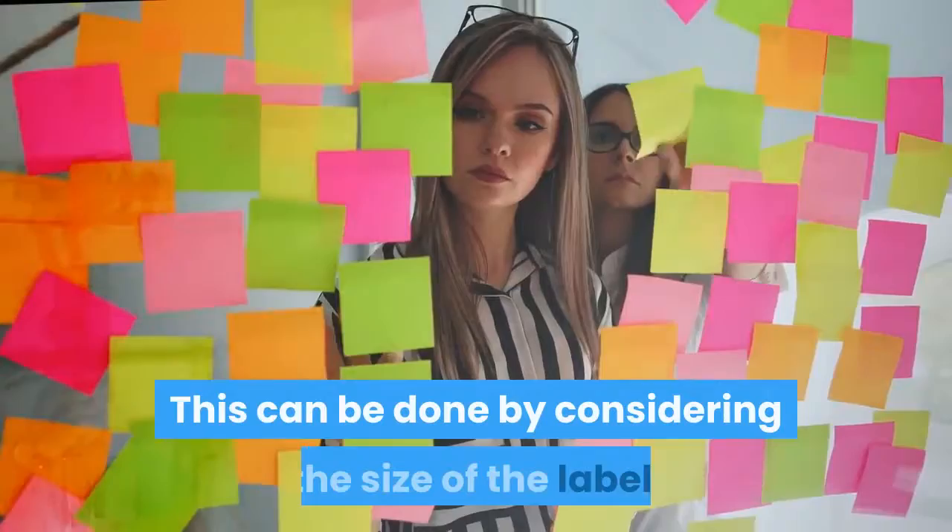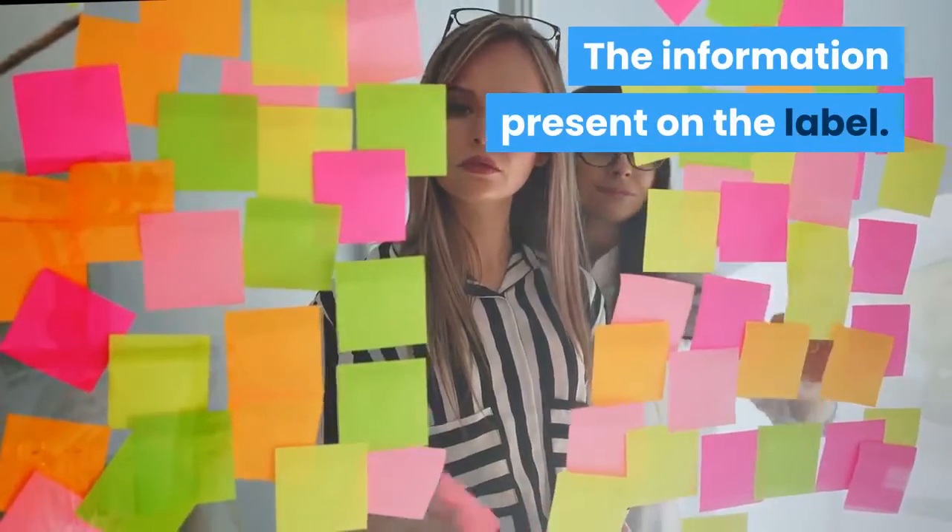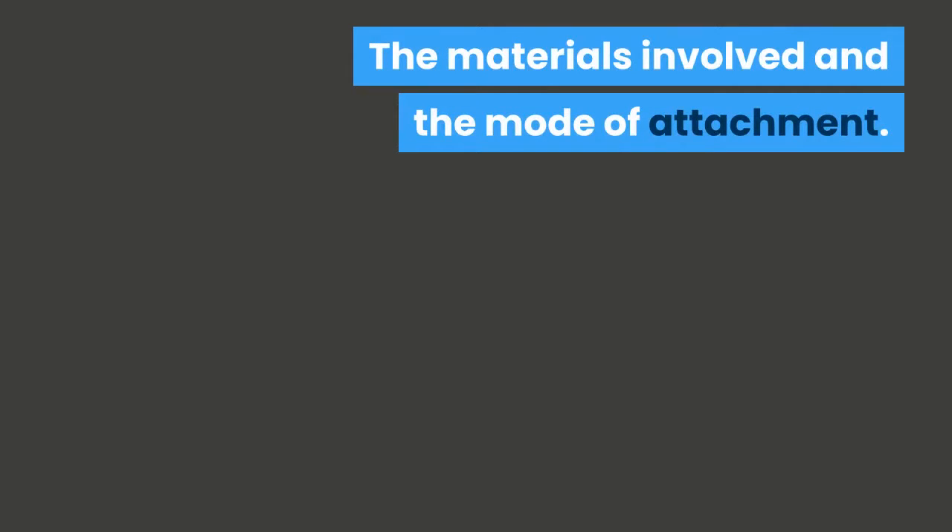This can be done by considering the size of the label, the information present on the label, the materials involved, and the mode of attachment.